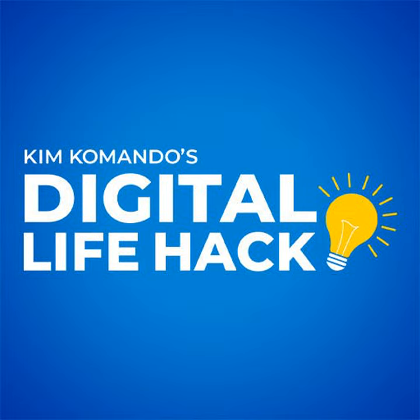I'm Kim Commando, brought to you by GoodRx. Stop overpaying for your prescriptions — check GoodRx.com slash Kim to find the best price near you.